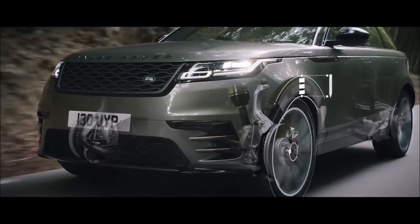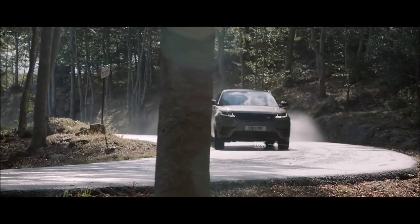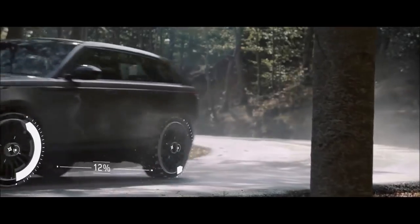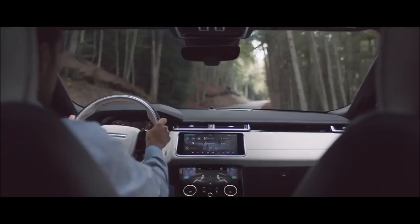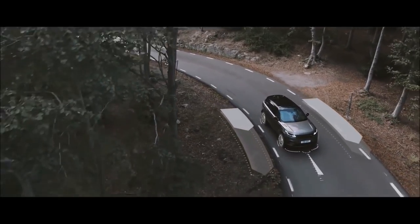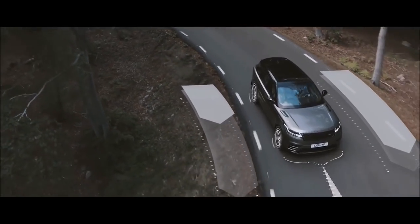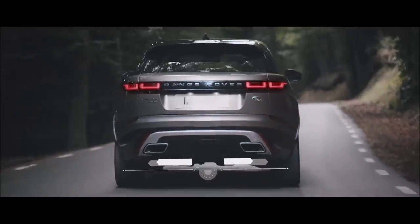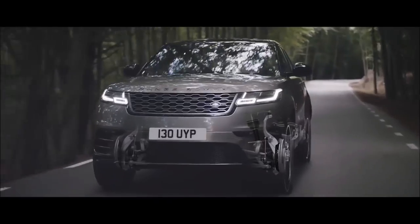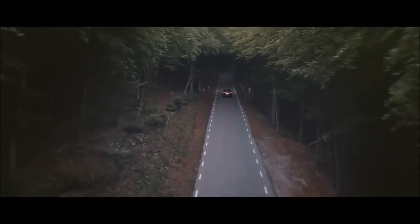Air suspension delivers a refined and unrivaled drive. Intelligent Driveline Dynamics ensures optimum grip whatever the road conditions. Torque vectoring by braking monitors steering inputs to minimise understeer and ensure agility, while an active rear locking differential provides better stability and control when cornering. Combined with the electronically controlled dampers, this transforms the driving experience by intelligently adapting to the way you drive.